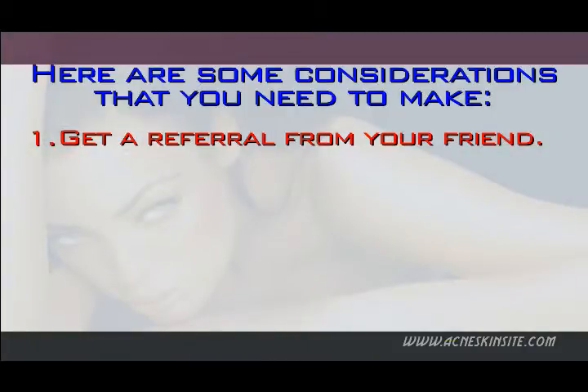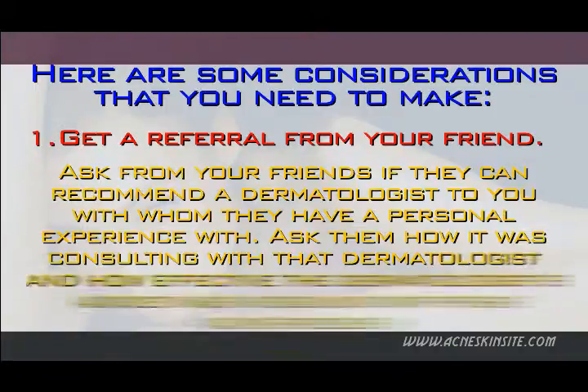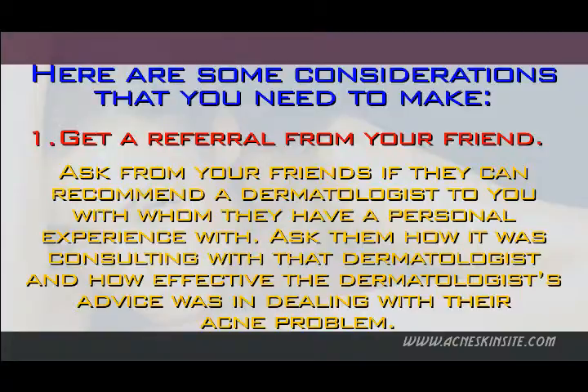1. Get a referral from your friend. You might not get it right the first time, but getting a referral from your friend increases your chances of landing up with the right dermatologist right away. Ask your friends if they can recommend a dermatologist with whom they have a personal experience. Ask them how it was consulting with that dermatologist and how effective their advice was in dealing with their acne problem.